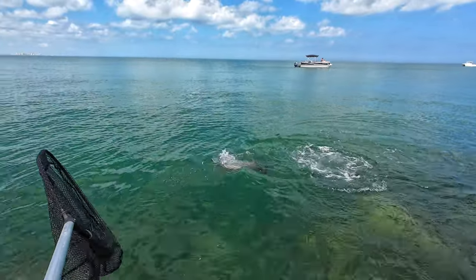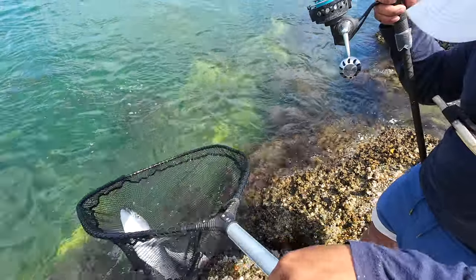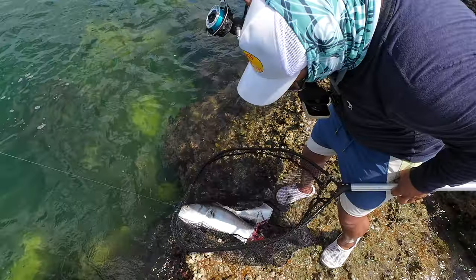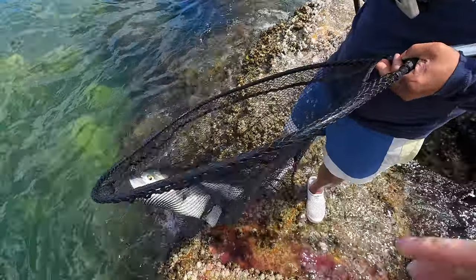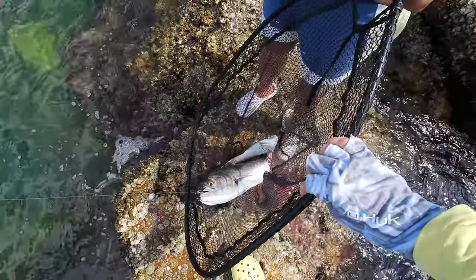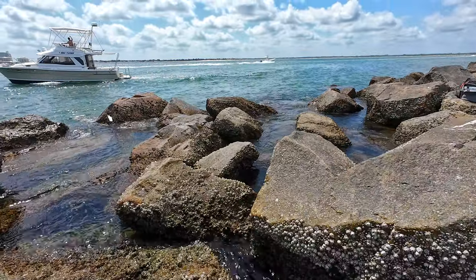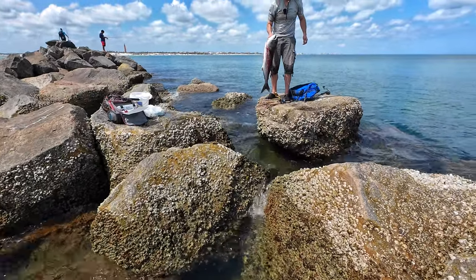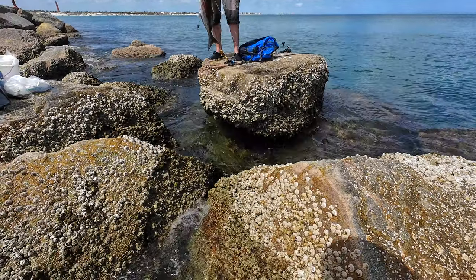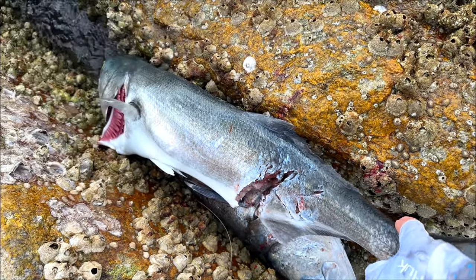Barracuda! Barracuda, barracuda — get it, get it! Barracuda took a piece. Look at that — a barracuda took a chunk out of this blue he was trying to catch.